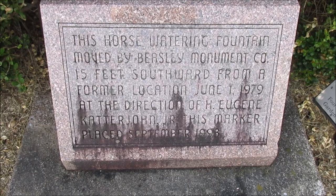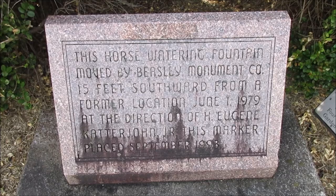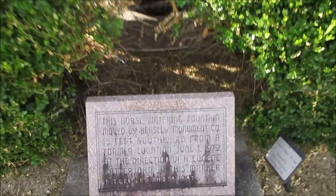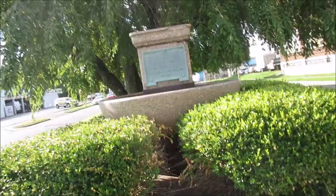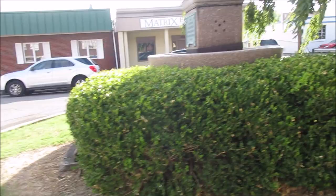The monument reads: this horse watering fountain was moved by Beasley Monument Company 15 feet southward from a former location June 1st, 1979, at the direction of H. Eugene Catterjohn Jr. This marker placed September 1993. Here it is — I'll kind of go around it. This top part is where horses drink, and there are places at the bottom where dogs drink.